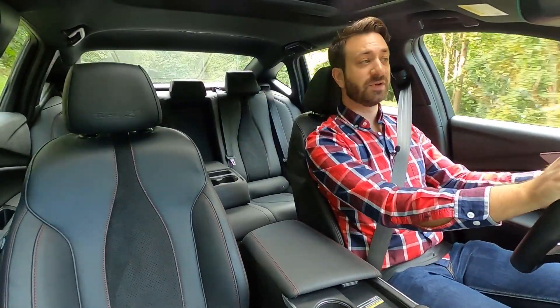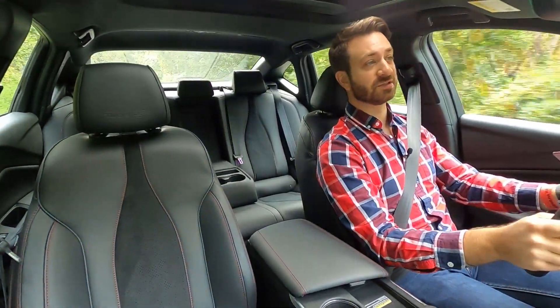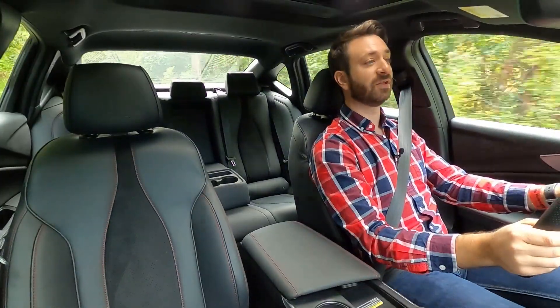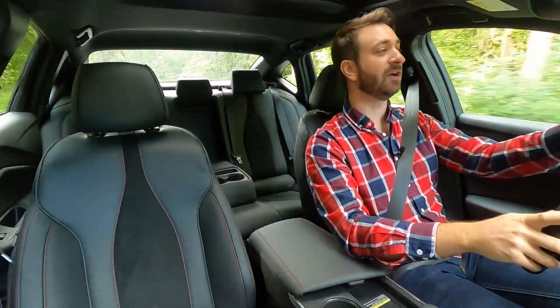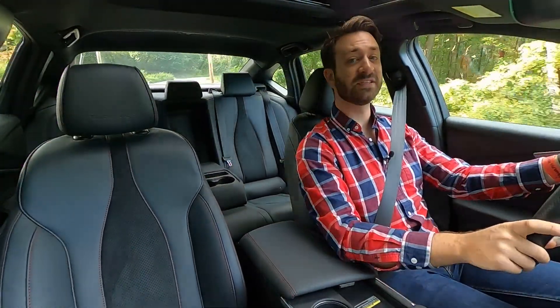That's it for this 2021 Acura TLX Type S. Thank you so much for coming along. As always, please be sure to subscribe right here on YouTube, give us a follow on Facebook and Instagram, and check us out at outmotorsports.com. Until next time, please stay safe, be well, and we'll see you again soon.